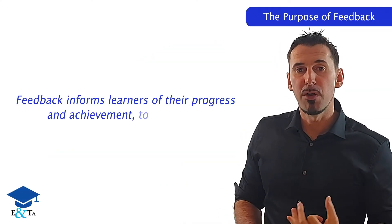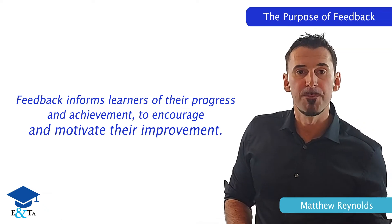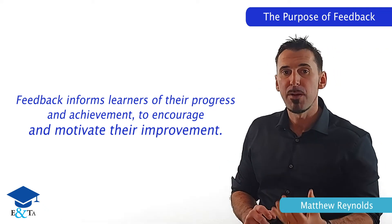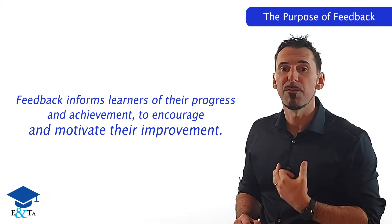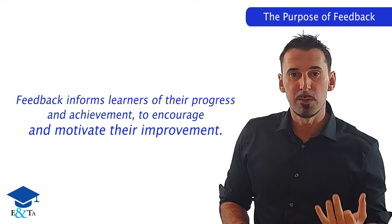Feedback is information regarding the progress and achievement. All learners need to know how they are progressing and what they've achieved. Feedback regarding their progress and achievements will hopefully help to encourage and motivate your learner, leading to an improvement.